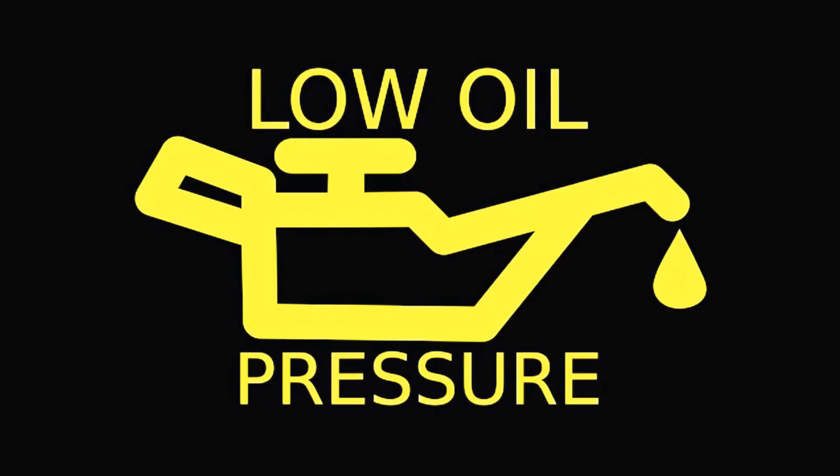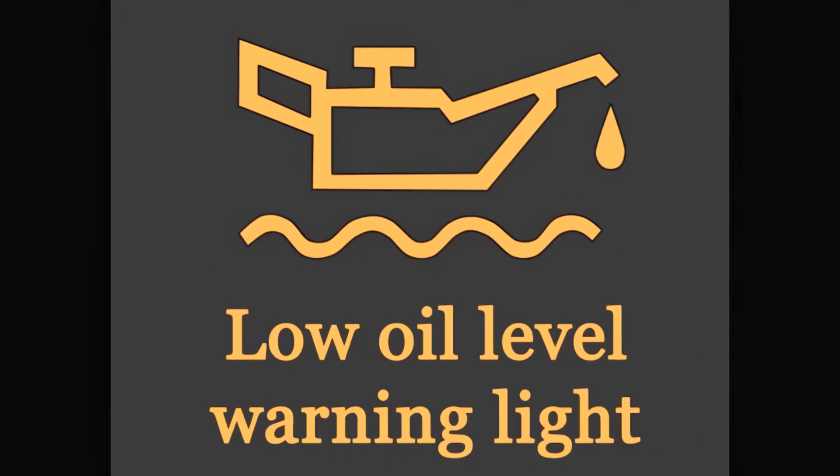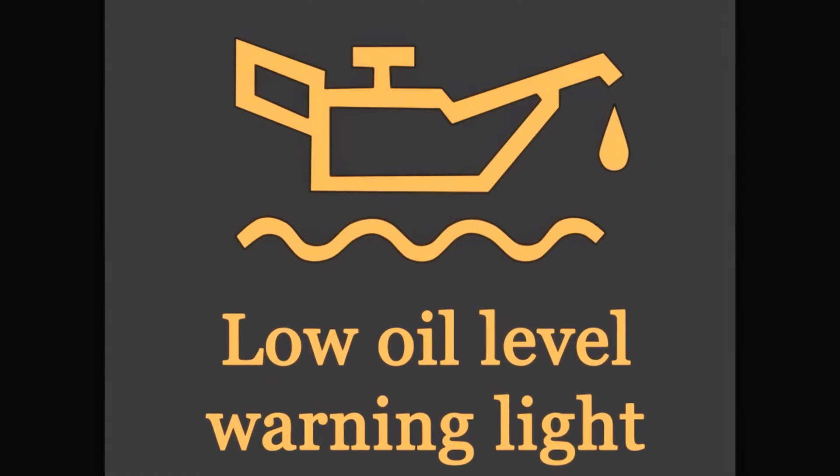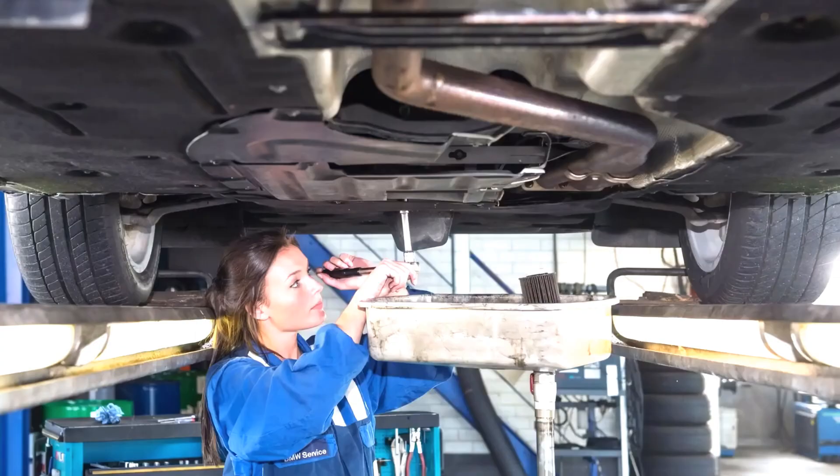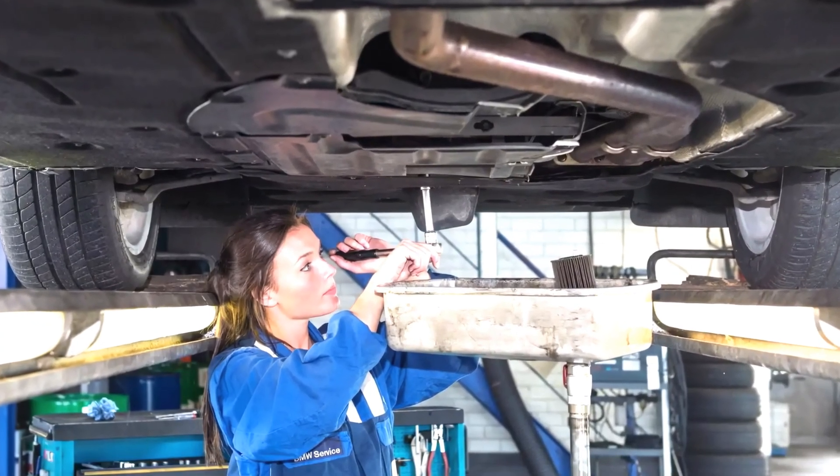Oil warning light: causes and solutions. Engine oil is an important component in your engine — it lubricates moving car parts. As soon as you notice low oil pressure, stop your car immediately and have a check.